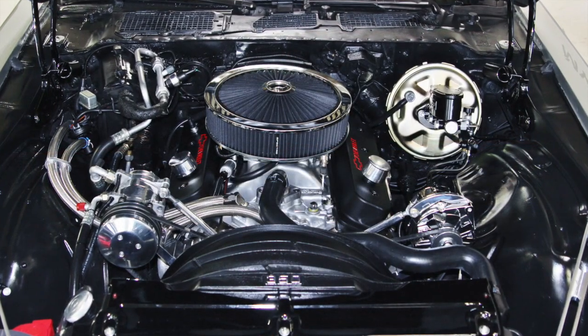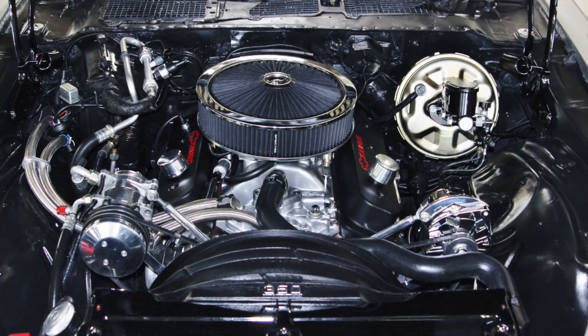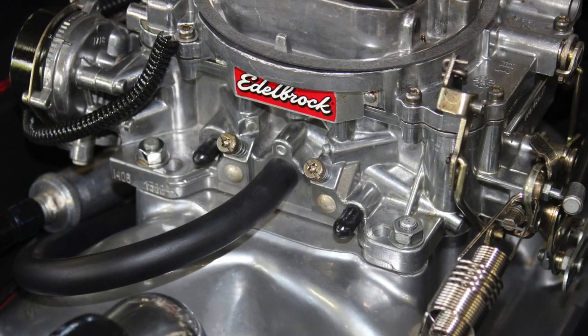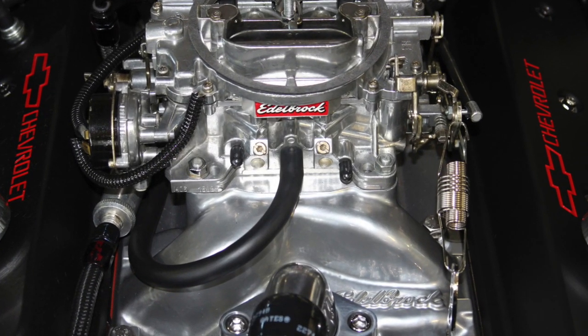Under the hood we find less than a thousand miles on a Vortex 350 V8 engine, featuring an Edelbrock 4-barrel carburetor on top of an Edelbrock aluminum intake manifold.